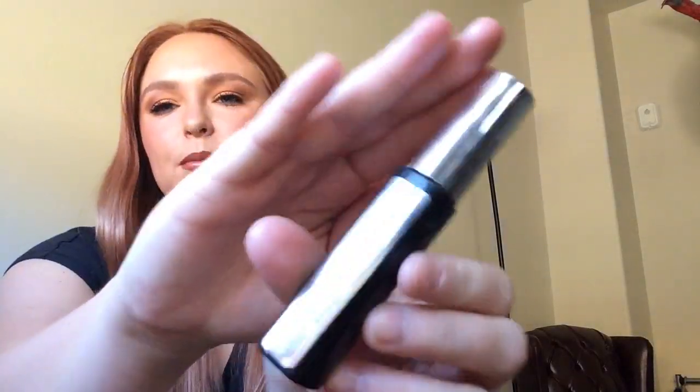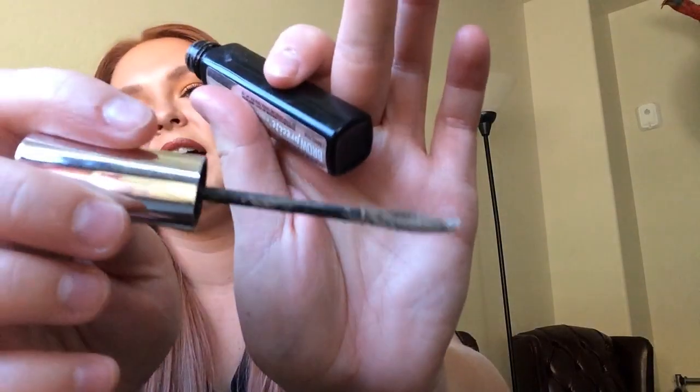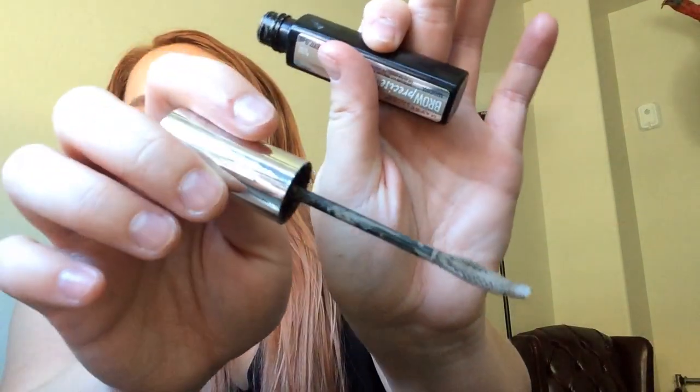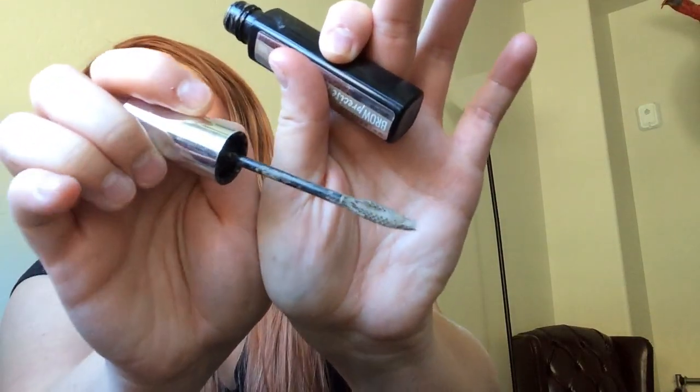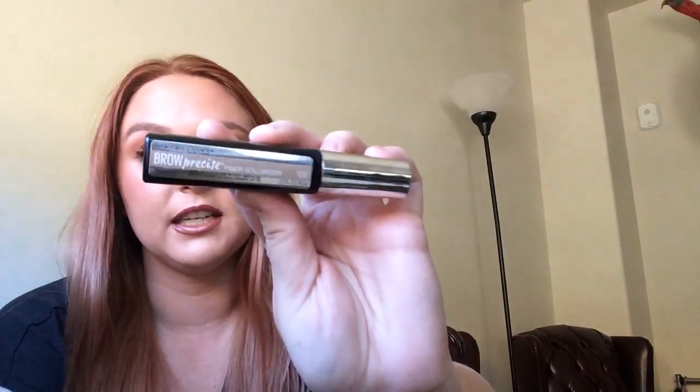The next product is my Maybelline Brow Precise in Blonde. I used this one over 20 times as well. It's actually a little darker than Blonde to me — it's one of the fiber ones, so it gives you little hair-like strokes. It's fine. It seems to still be going but running out, and I'd love to finish this one as well. I hit my use goal on that.